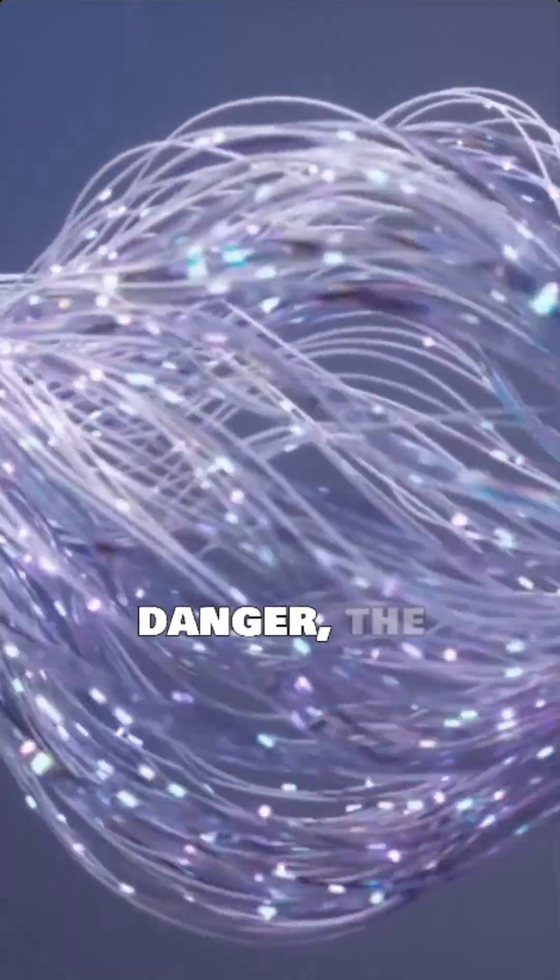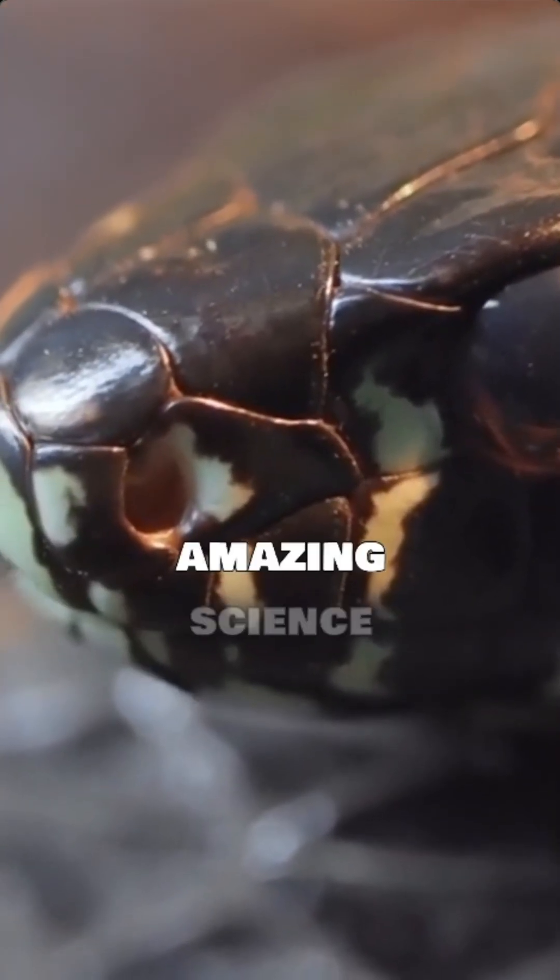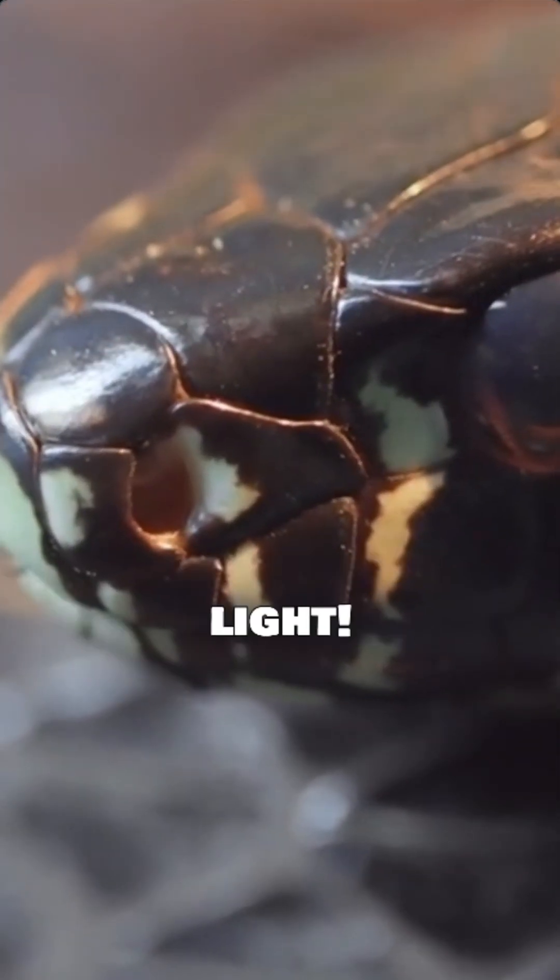From attracting a partner to warding off danger, the firefly's glow is a marvel of nature. Next time you see one, remember the amazing science behind its beautiful light.